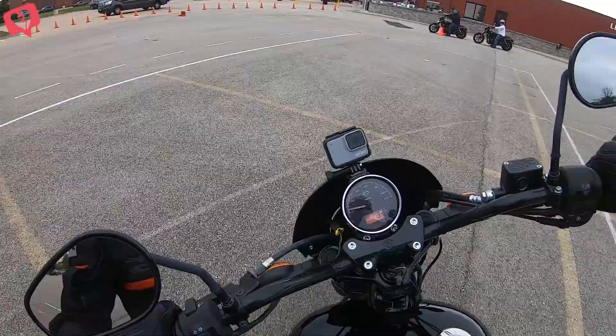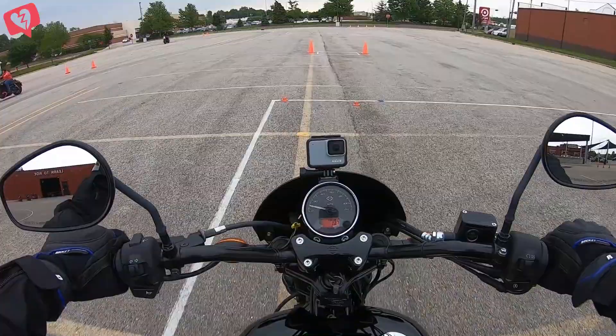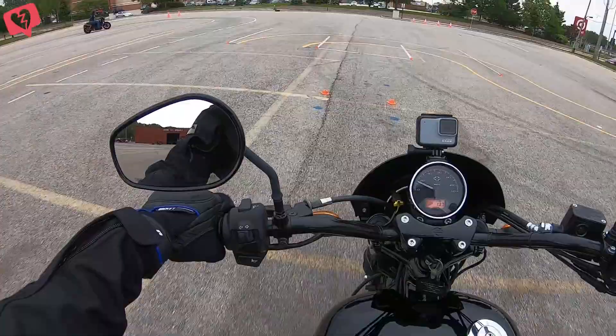That concludes the actual drills you will do during the class. Now I'm doing the practice skills test for the final test. The final test includes the figure eight, swerving stop, and a fast braking drill.